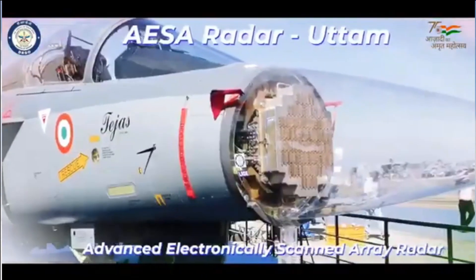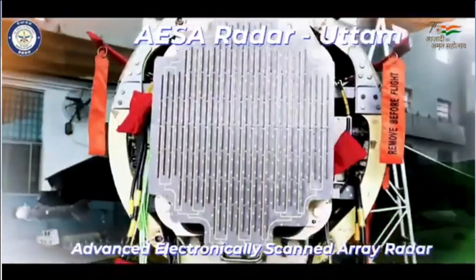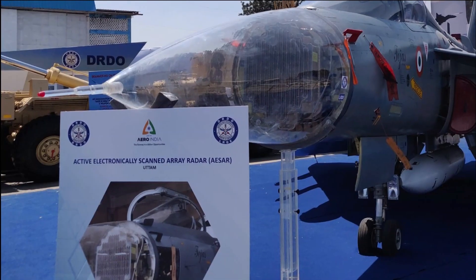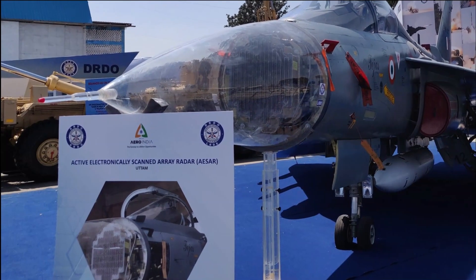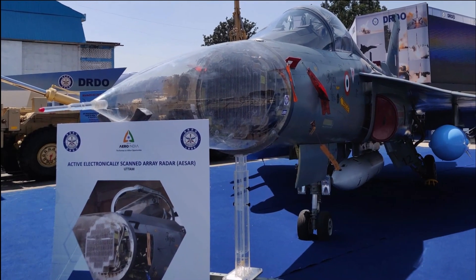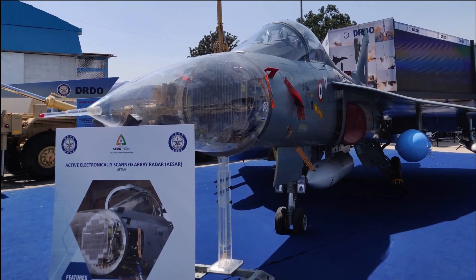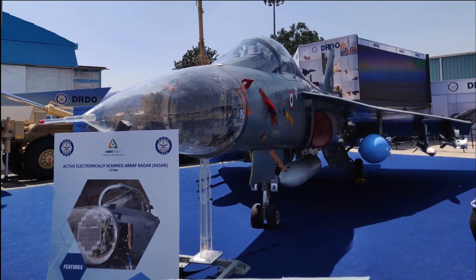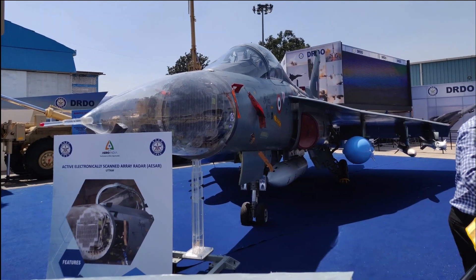While Uttam has a maximum range of 190 km, ELM-2052 has a range of 200 km. From the comparison, we can clearly understand that Uttam is better than ELM-2052 in many aspects. Air-to-air mode is where Uttam has exceeded expectations. It also has advanced NCTR and imaging capabilities.